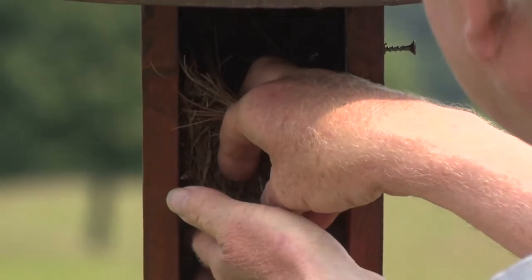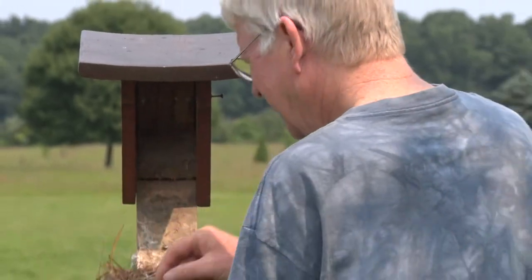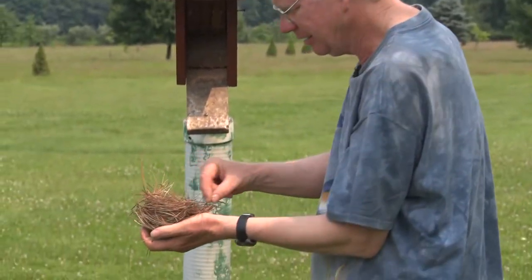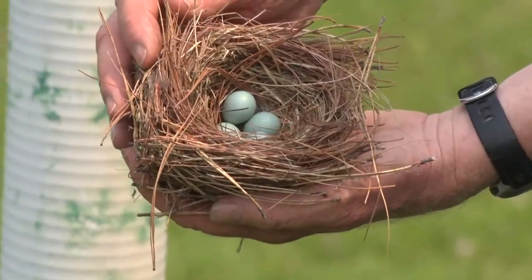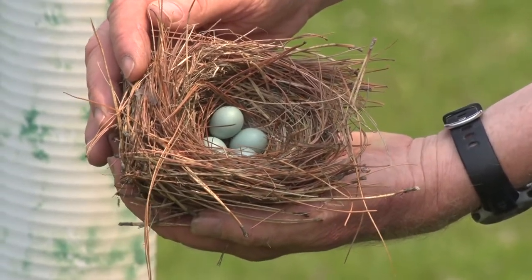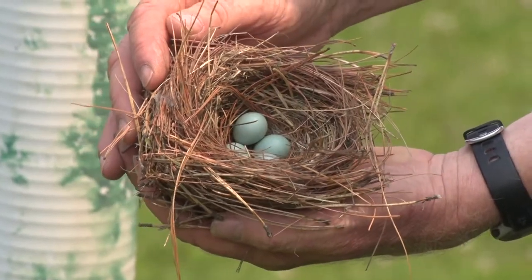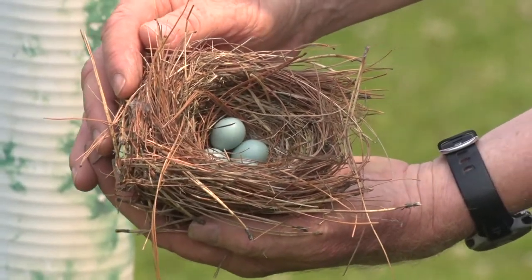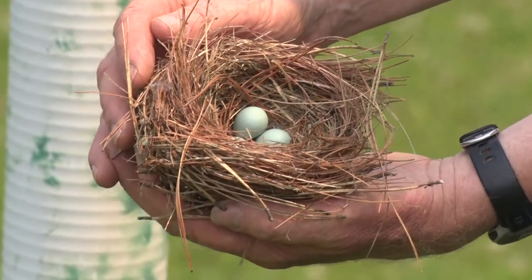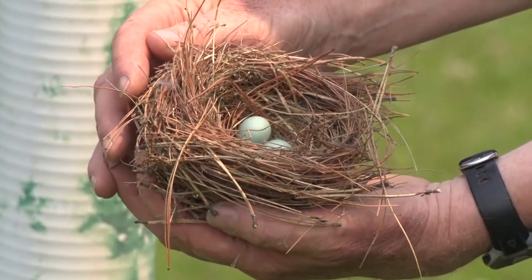Taking the nest out, you can see there are four eggs — that's a typical clutch size for this time of year. Interestingly, bluebirds lay five or six eggs in spring but only three or four in summer. Clutch size actually decreases as the year progresses, which seems counterintuitive since there's more food available in summer.